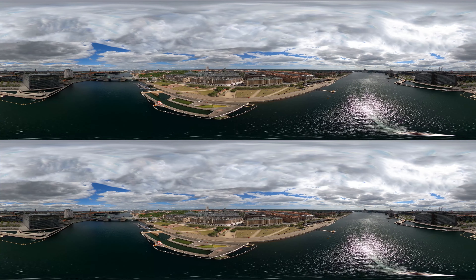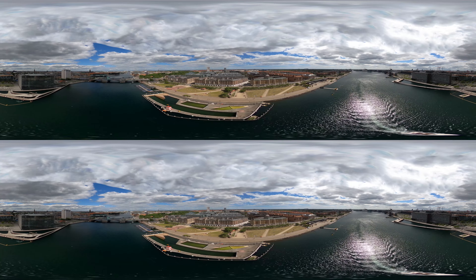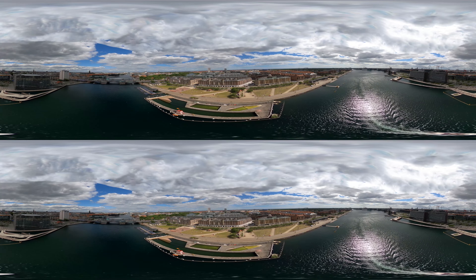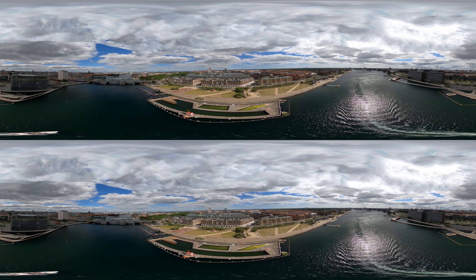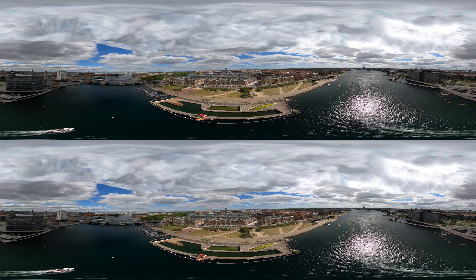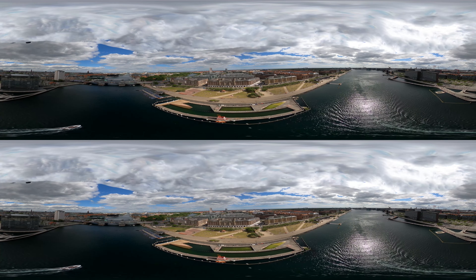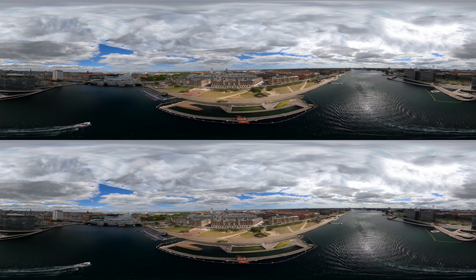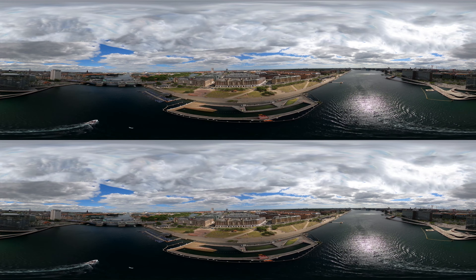The first swimming facility in the Copenhagen harbour area opened in 1785 and throughout the years many more were established. However, in 1954 the pollution level had increased and led to a ban on all harbour swimming activities. The ban lasted until 2002, when the opening of the current harbour bath was made possible through improved wastewater management and the city's efforts to mitigate combined sewer overflows.